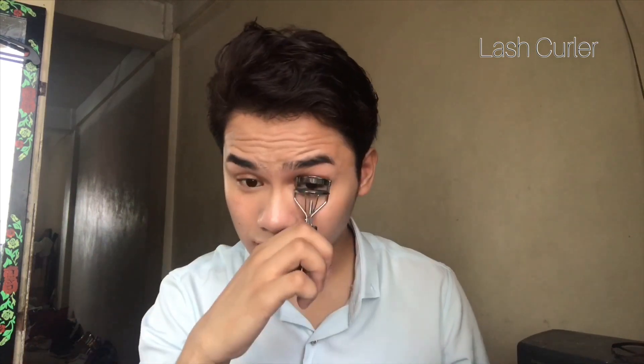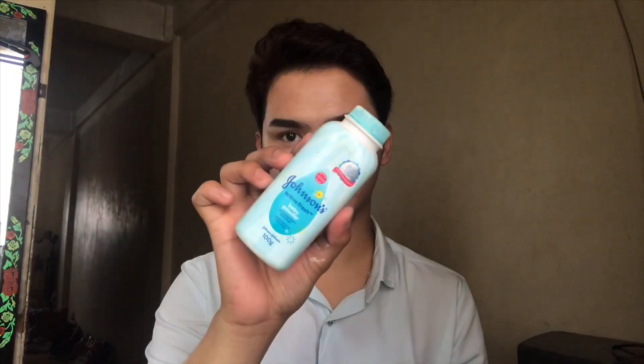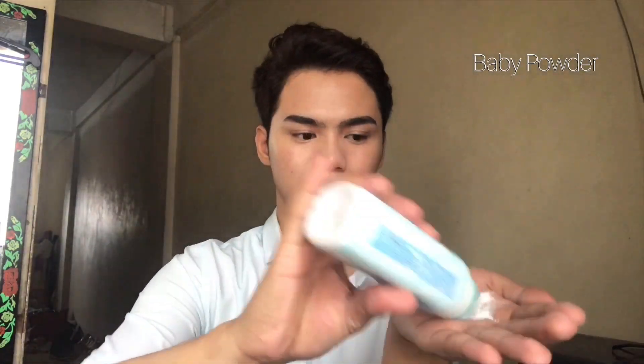I always curl my lashes because it gives the effect that your eyes are widely open. Using a spoolie, I am going to brush my eyebrows — I won't put any product on my brows because they're already thick. I am using this Johnson's Baby Powder as my mattifying powder, just patting it on my skin so that it will not add any extra coverage.